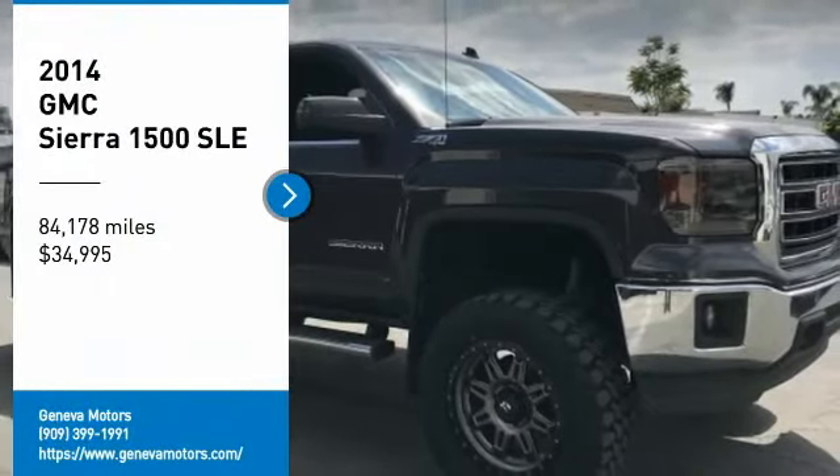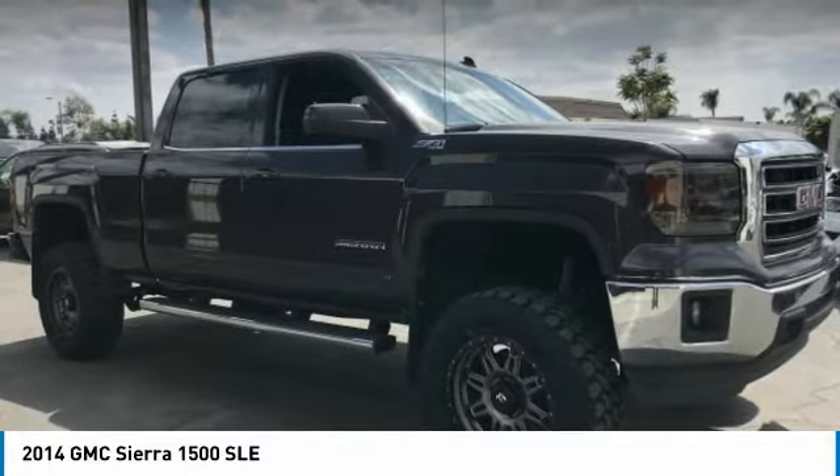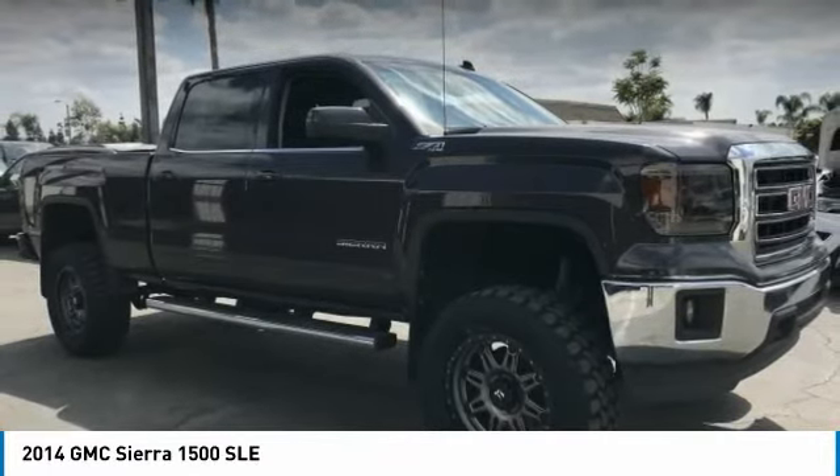Come test drive the 2014 Sierra 1500. The GMC Sierra is a full-size pickup with all the functionality you could expect.